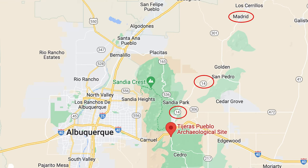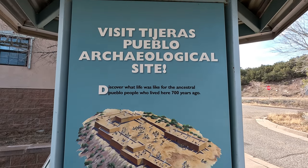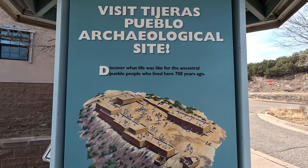This is on the very southern end of the Turquoise Trail, which is a scenic drive up the east side of the mountains up to Santa Fe. We're going to be exploring more on the Turquoise Trail in the upcoming weeks. The archaeological site is right here at the Sandia Ranger Station for the Cibola National Forest.